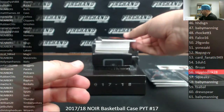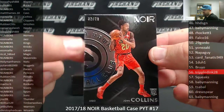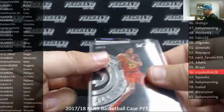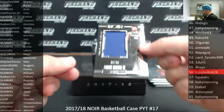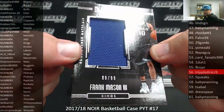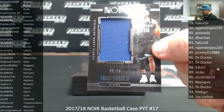We've got a base rookie numbered to 79, John Collins, Atlanta Hawks, 32 of 79. The Hawks belong to Caesars Palace 5. Frank Mason III, Rookie Jumbo Materials for the Sacramento Kings. Kings are a random numbers team. Serial number on this one is 89 of 99. Spot 89 belongs to Nick Yu.